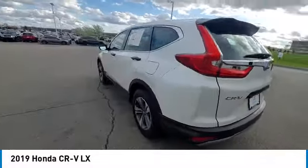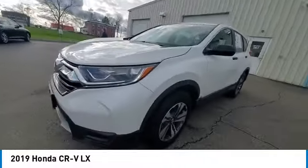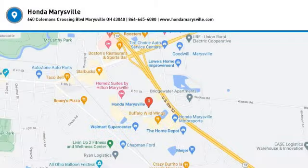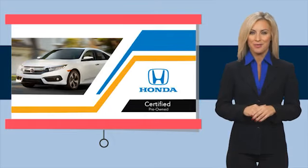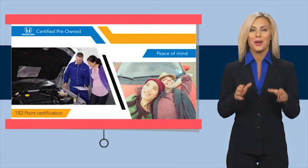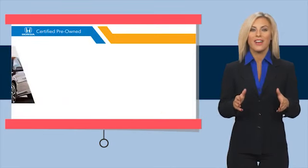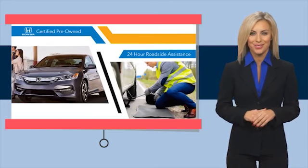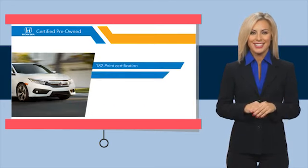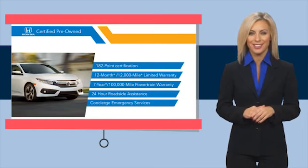Is love at first sight really possible? Let us know when you stop in. With Honda certified pre-owned vehicles, you know you're going to be taken care of. Thorough inspections, both limited and powertrain warranties, all provide the comfort you're looking for in a pre-owned vehicle. Stop by your local Honda dealer today to see why the Honda certified program is worth looking into. We'll see you in the next video.